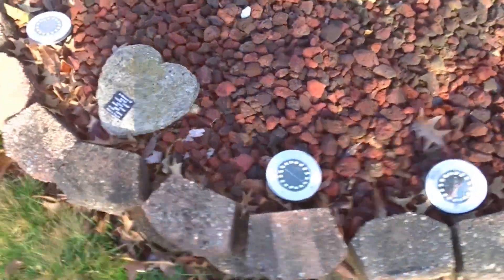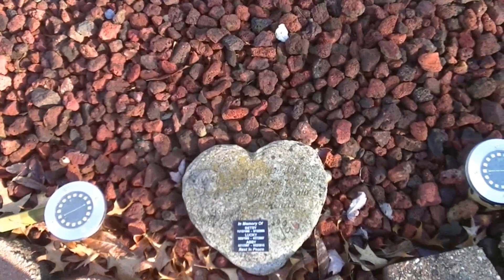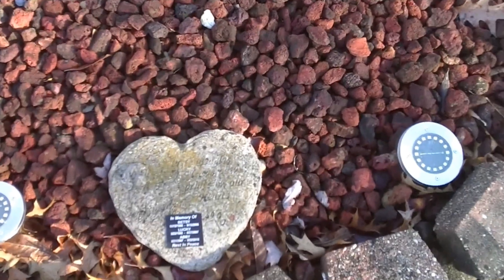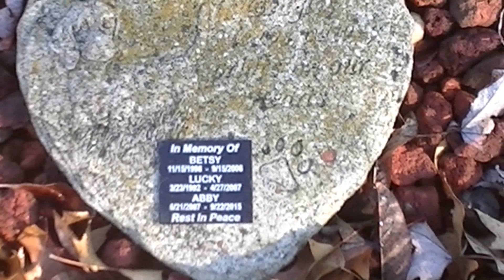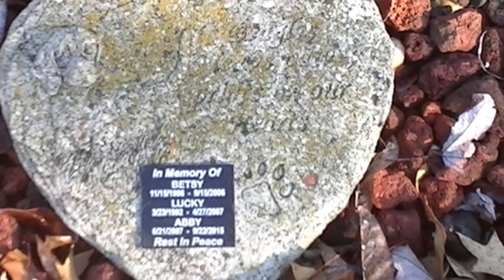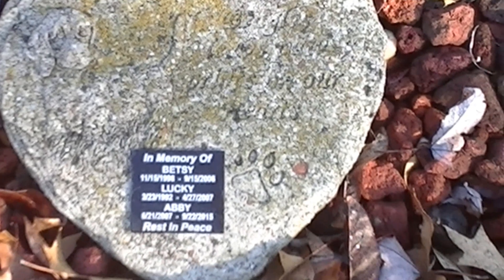And see, that's why there was no light right there. There's the dog grave. Let me give you a close-up. Yep, those are my three dogs — I had Lucky, Betsy, and Abby. And there are the birth and death dates.